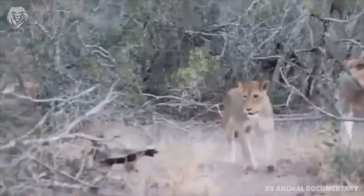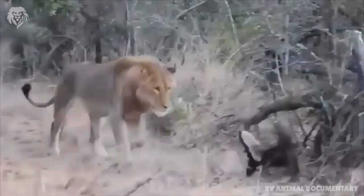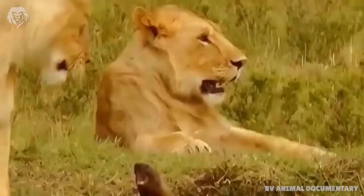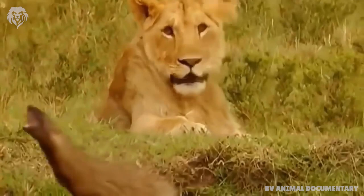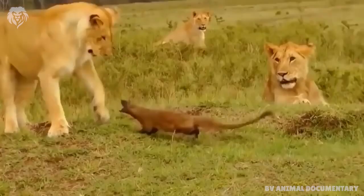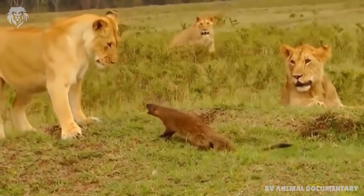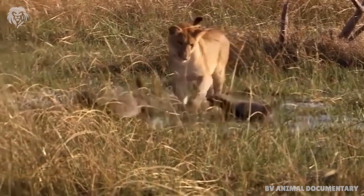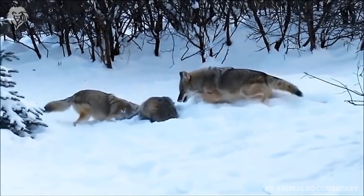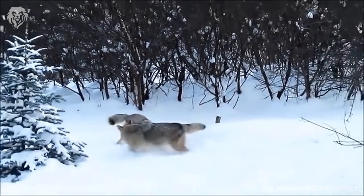The honey badger is notorious for its strength, ferocity and toughness. It is known to savagely and fearlessly attack almost any other species when escape is impossible, reportedly even repelling much larger predators such as lion, hyena and warthog. Bee stings, porcupine quills, and animal bites rarely penetrate their skin.